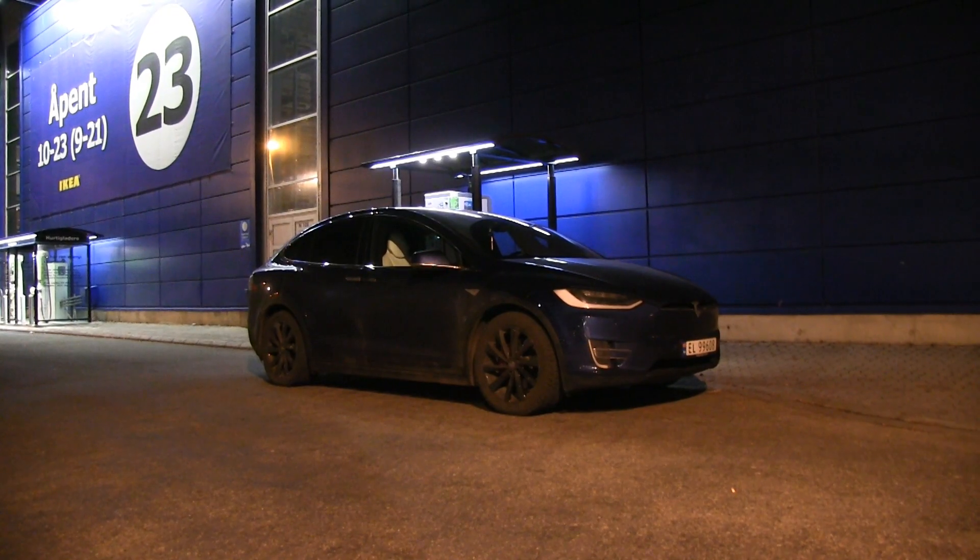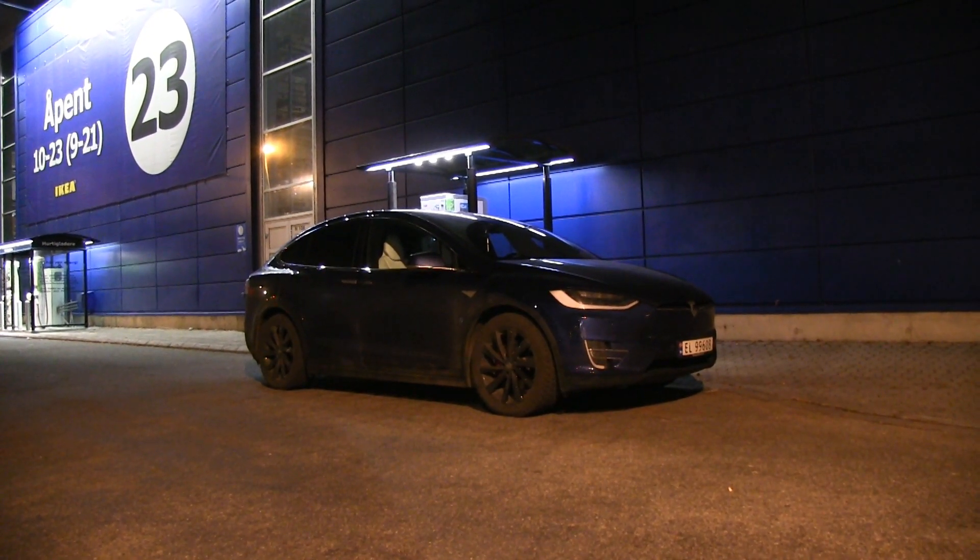We are now back in my Model X, and this time I have a fresh 12-volt battery, so we don't have to run into those difficulties anymore.